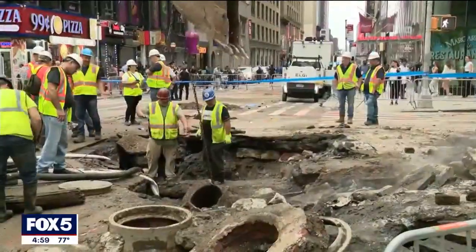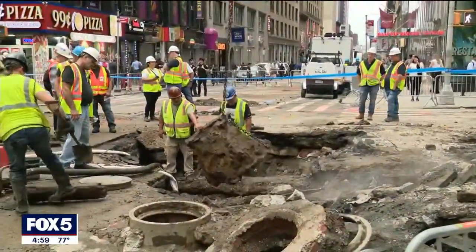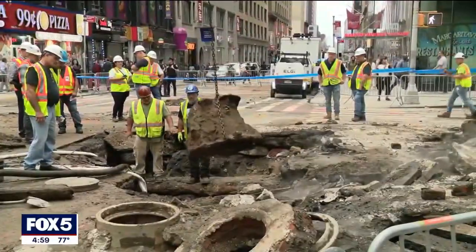It was a more than century-old 20-inch pipe that burst onto the subway tracks this morning, halting the morning commute.